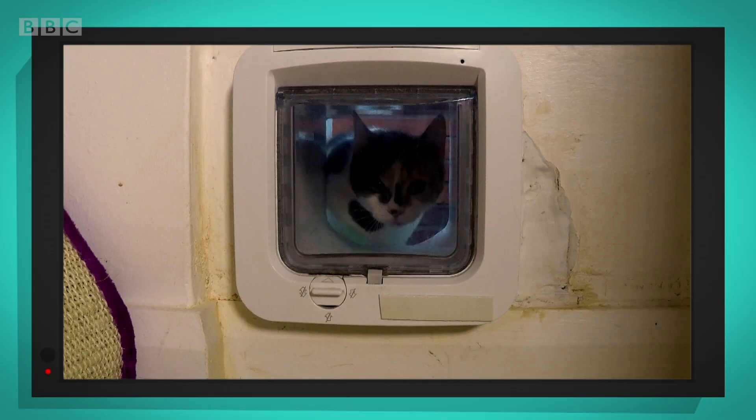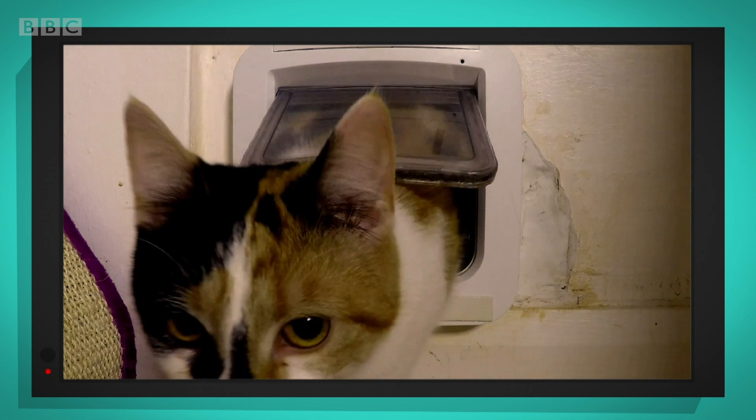Did you hear the sound that the cat flap made when the door opened and closed? Listen again. Sounds like a click, doesn't it?